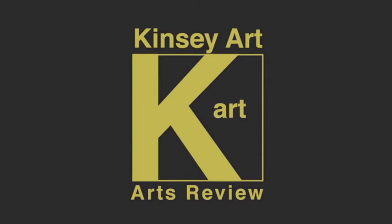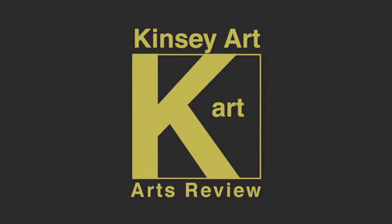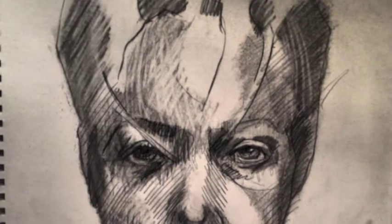Hello and welcome to the Kinsey Art Review. On today's program we're covering a lady by the name of Laura Wormk who hails out of Canada. She's an artist, a curator and a director of an organisation there. What a great artist she is.